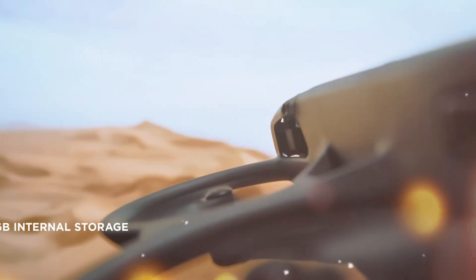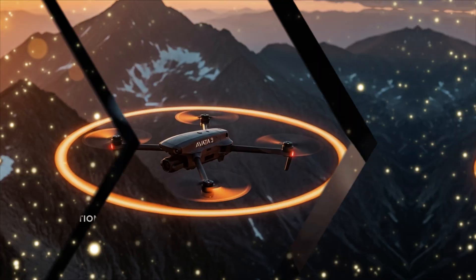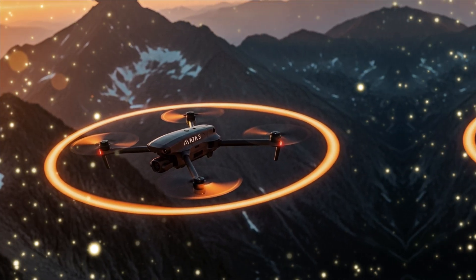For the next 30 minutes, we are dissecting the most jaw-dropping leaks that confirm the AVIDA 3 is the sinewhip that professionals and adrenaline junkies have been dreaming about. If you want the fastest, safest, and most cinematic FPV experience ever created, this is the video that locks in your next purchase.